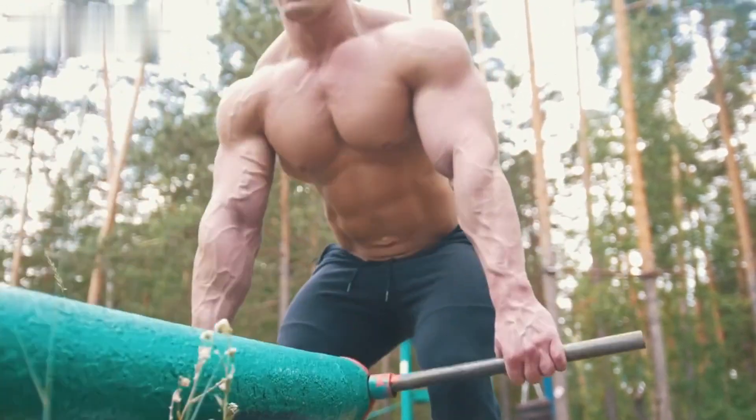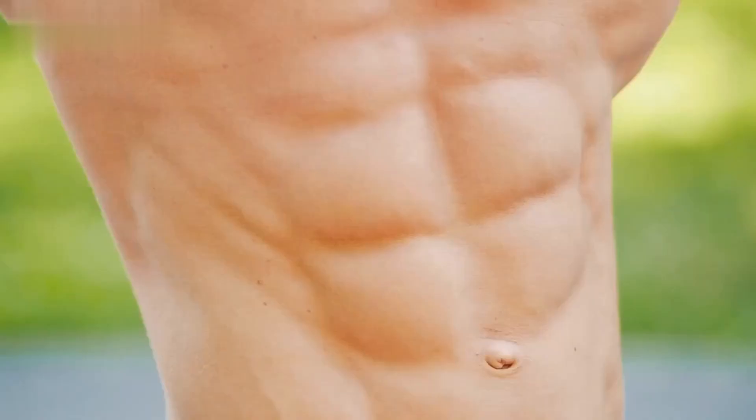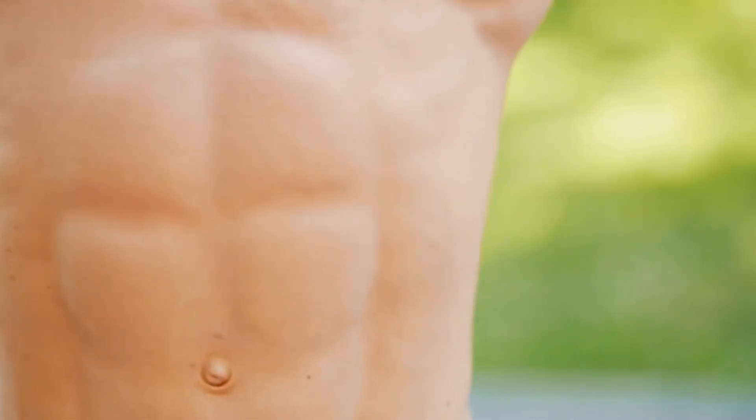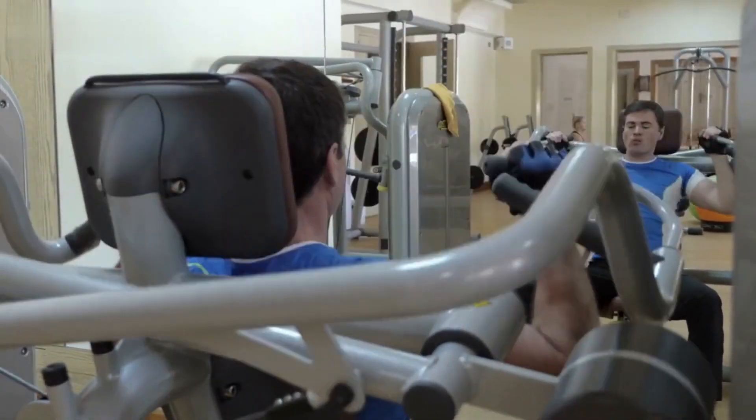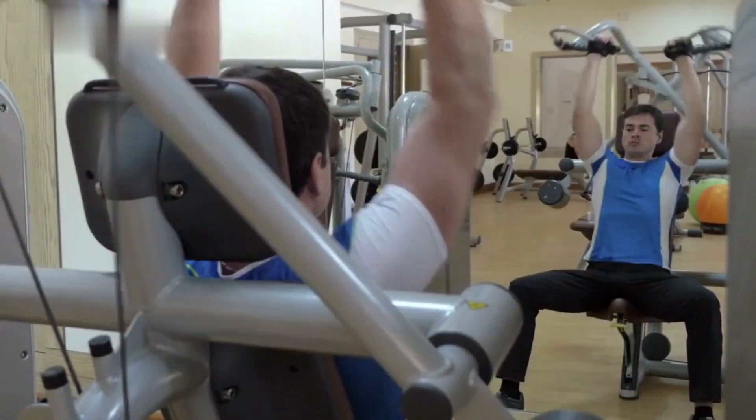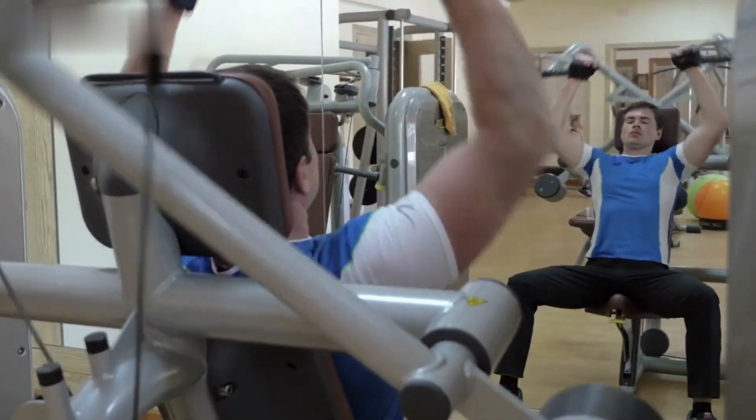Hey there, fitness enthusiasts! Welcome back to our channel. Today, we've got an exciting topic for you: the best strategies to build muscle and burn fat simultaneously. If you're looking to achieve that lean, muscular physique, you've come to the right place. We'll be diving deep into effective techniques that will help you optimize your workouts and nutrition for maximum results. Let's get started.